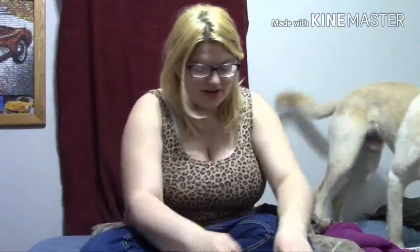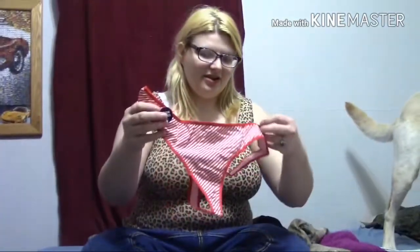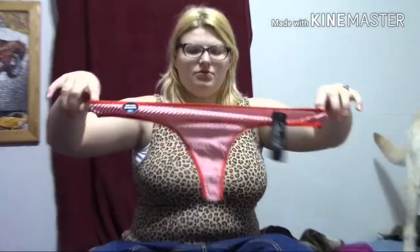I open it up and immediately seeing colors! Colors! The first one is a thong. Cotton spandex. Just kind of a candy cane, striped pattern. It's pretty cute.